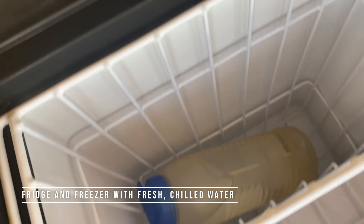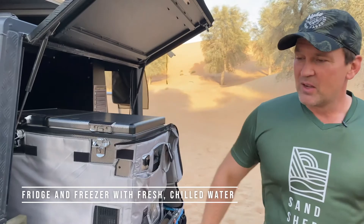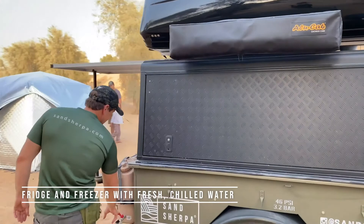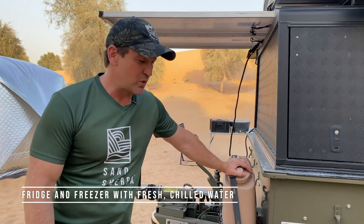We keep our campers ready for arrival with water already inside the fridges, chilled. At the front of the trailer we've got a jerry can with 20 litres of water that they can keep replenishing and putting into their fridge. This is filtered water from our headquarters in Dubai. We aim to have no plastics here — it's an environmentally friendly way of having water and making sure our guests are properly hydrated.